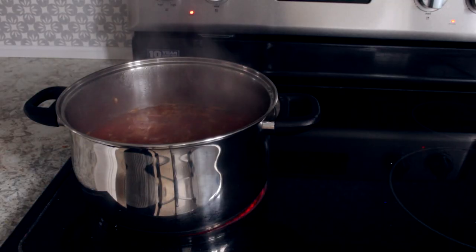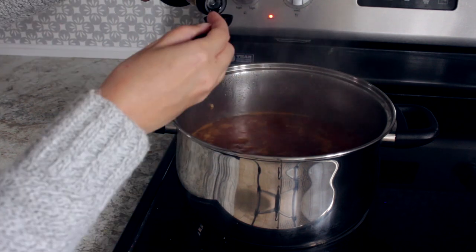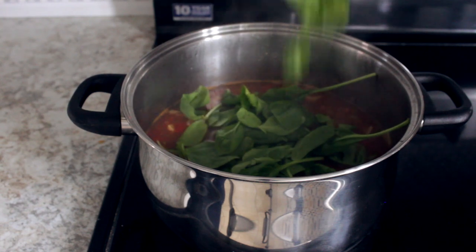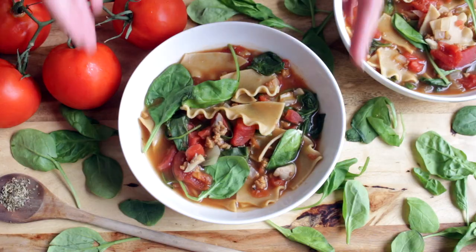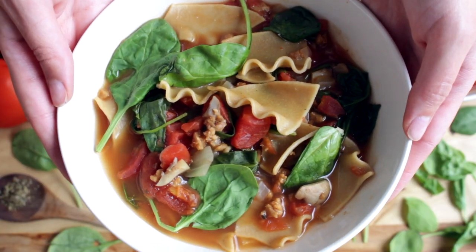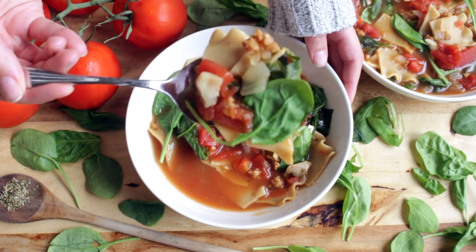Bring the soup to a boil and let it simmer until the noodles are cooked. To elevate the flavor, drizzle in two tablespoons of balsamic vinegar, and include some spinach for added greens. This soup really has all the delicious flavors of a lasagna — it is perfect on a cool fall evening. I find it so comforting.